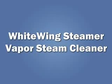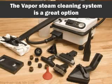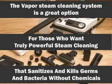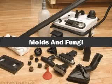White Wing Steamer Vapor Steam Cleaner. The Vapor Steam Cleaning System is a great option for those who want truly powerful steam cleaning that sanitizes and kills germs and bacteria without chemicals. It also kills dust mites, viruses, molds, and fungi.